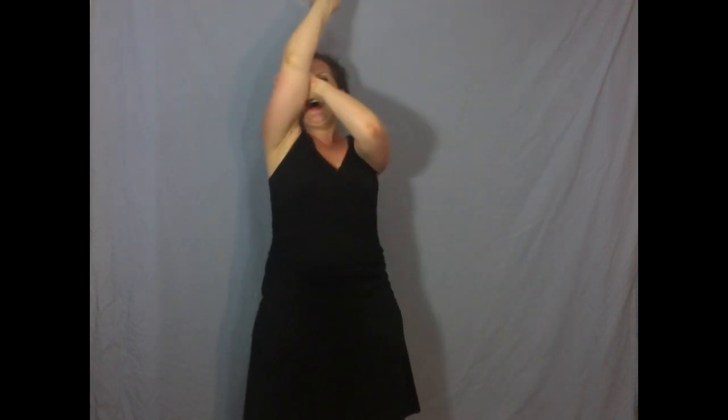Here we go. Elephants go like this and like that. They're really tall and they're really fat. They have no fingers. They have some toes. And goodness gracious, look at that nose.